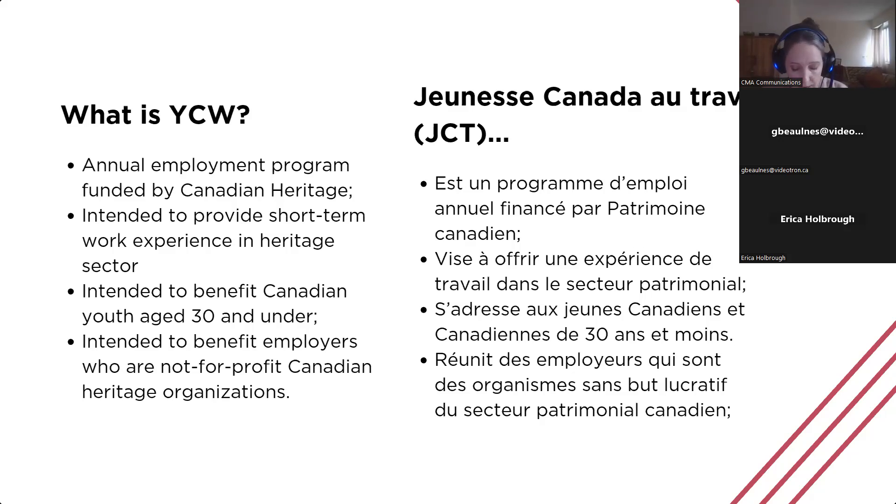In addition, there is a potential reimbursement for any accessibility needs for your intern or student — up to $3,000 per participant for any reasonable costs related to job accommodation requirements. The benefits of the program include an opportunity to bring a fresh perspective to your organization, to complete or continue a project, to provide short-term employment for a Canadian youth, and to help develop and strengthen the student or intern's heritage sector skills. The Canadian Museums Association administers YCW on behalf of Canadian Heritage, funding work experiences in museums and other cultural heritage organizations, broadly defined to include heritage societies, university departments, art galleries, artist-run centers, and more.